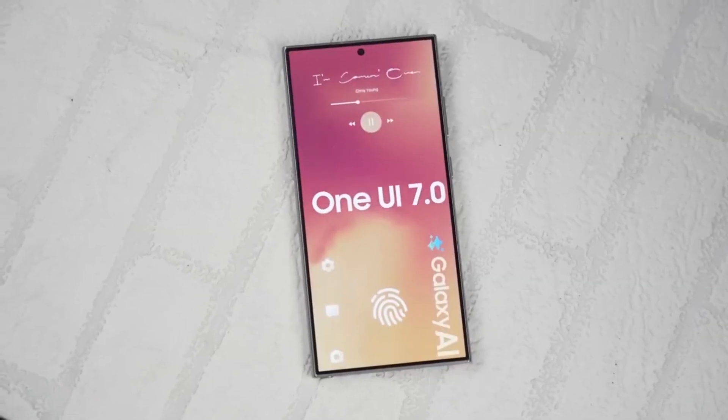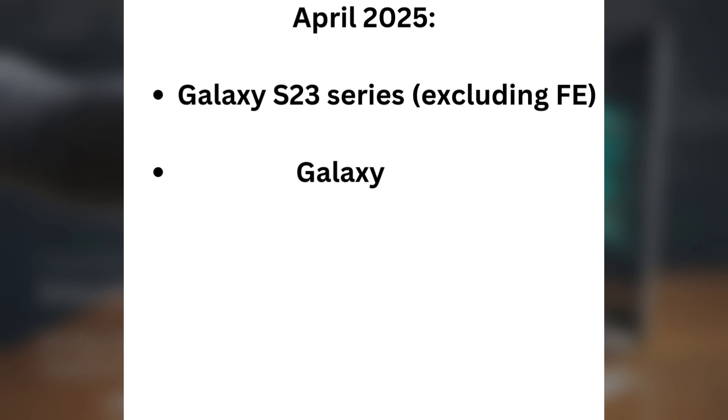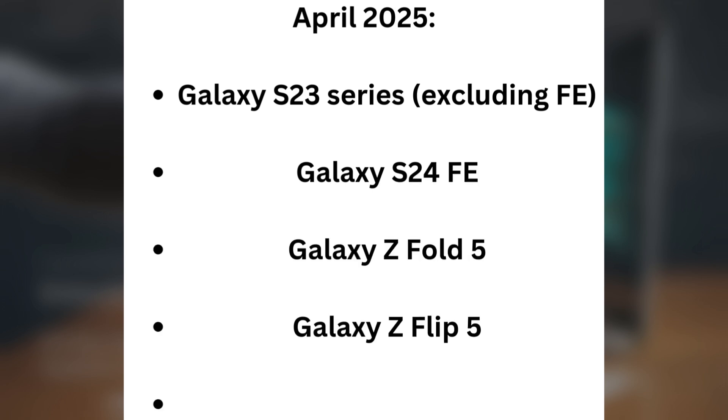Now let's take a look at the release timeline for One UI 7 and which devices are eligible. For April 2025: Galaxy S23 series (excluding FE), Galaxy S24 FE, Galaxy Z Fold 5, Galaxy Z Flip 5, and Galaxy Tab S10 series.